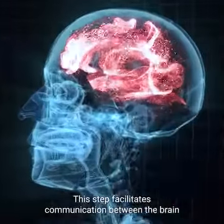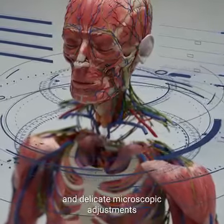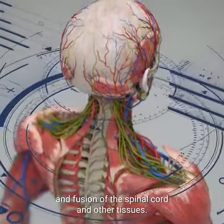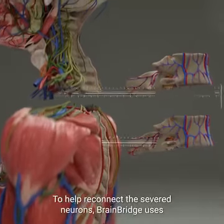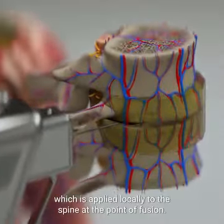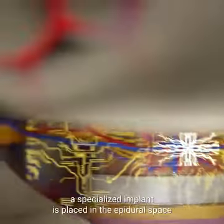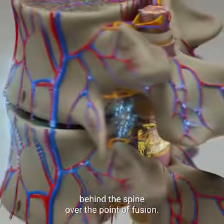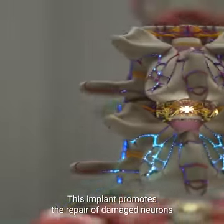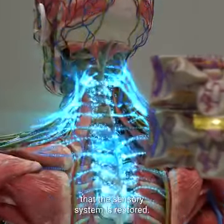This step facilitates communication between the brain and the new body. The machine utilizes microsurgery techniques and delicate microscopic adjustments to ensure the proper alignment and fusion of the spinal cord and other tissues. To help reconnect the severed neurons, BrainBridge uses a proprietary chemical adhesive, polyethylene glycol, applied locally to the spine at the point of fusion. Once the spinal cord is connected, a specialized implant is placed in the epidural space behind the spine over the point of fusion. This implant promotes the repair of damaged neurons, allows the patient's brain to form neural connections with the new body, and ensures that the sensory system is restored.